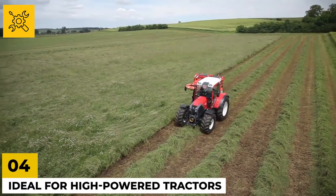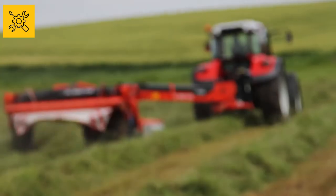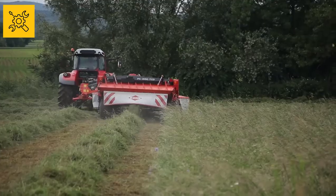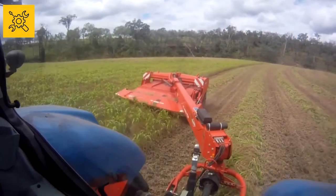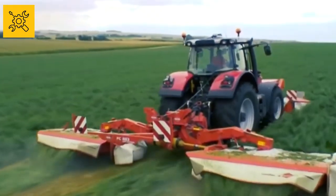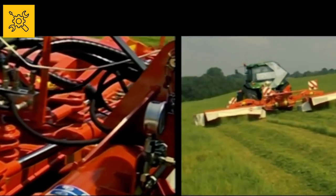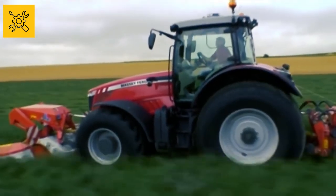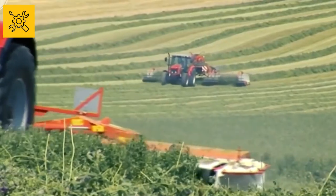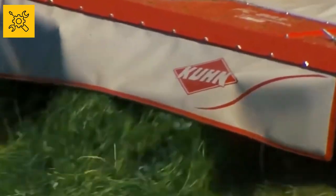Ideal for high-powered tractors, this front-mounted disc mower conditioner is the name of optimum performance. It has an operating width of 3.5 meters and exceptional adaptability for an incredible mowing experience. It has an angular and vertical travel range of negative 300 to positive 400 millimeters, two large pivoting connecting rods, eight discs with protecting skids, and weighs 1,390 kilograms. The rotor speed is 700 to 1,000 RPM, adjusted by a lever. Fast-fit knives help lower mowing time with a swath width of 1.2 to 2 meters, helping you mow different kinds of grass with ease.